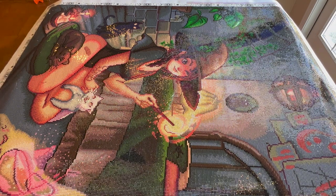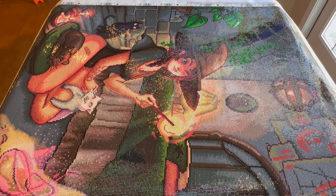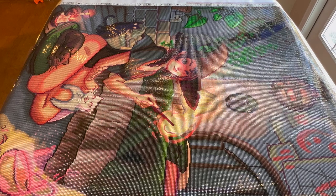This might have even been Diamond Art Club's new drill. The stats: it's 70 by 89 centimeters, 59 colors, square. I started September 10th and finished October 25th — a little over a month for a pretty big canvas. Clearly I was really speeding up by this point.